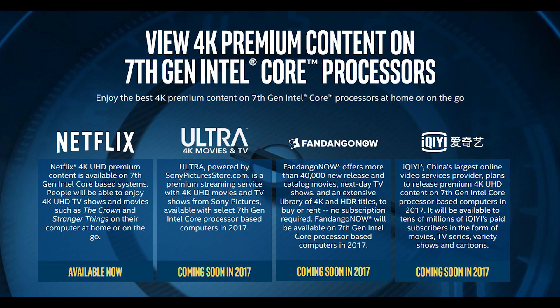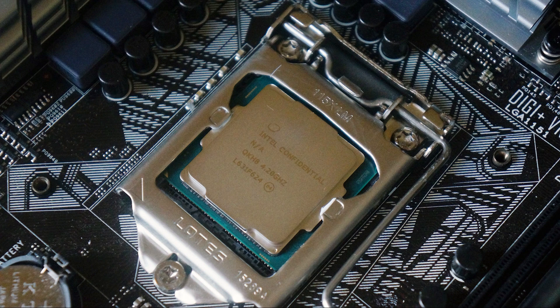The second big feature Kaby Lake brings is the ability to decode Google's VP9 codec, as well as encoding and decoding 4K HEVC 10-bit. This means Kaby Lake can decode 4K resolution content at 60 frames per second with a bitrate up to 120 megabits, allowing you to stream content from providers like Netflix, Fandango Now, and many more.